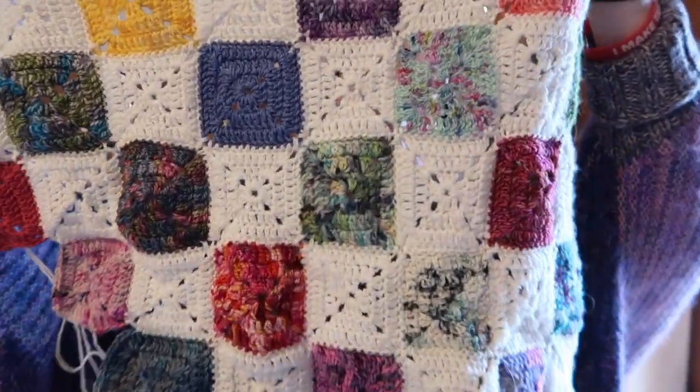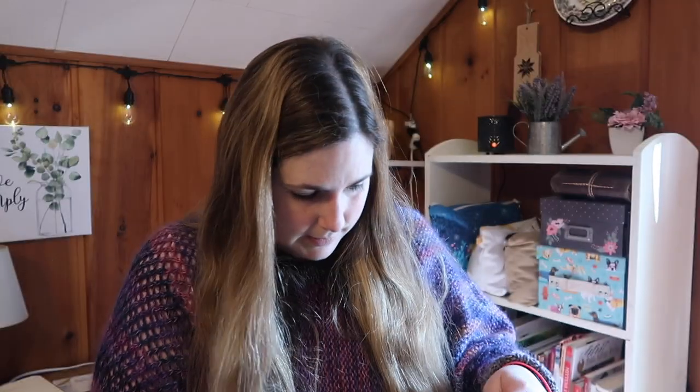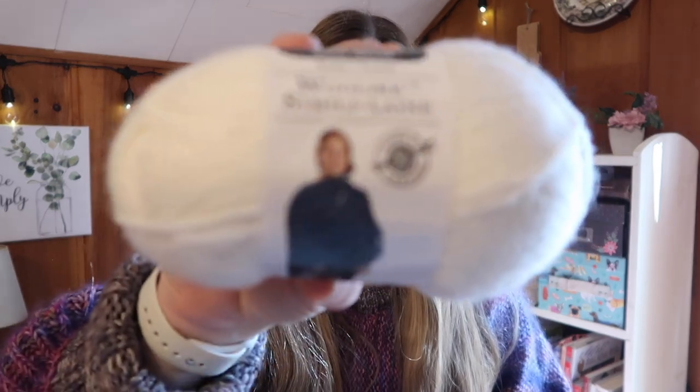I originally started working diagonally but switched to doing it long ways, making my way across. The colorful squares are scrap sock yarn — all fingering weight — and the white yarn is from Michaels, Loops and Threads, called Wool-Like. It's actually a super fine weight — 678 yards per 100 grams. But for something where gauge doesn't really matter, it's working out wonderfully for this blanket and it's very economical.